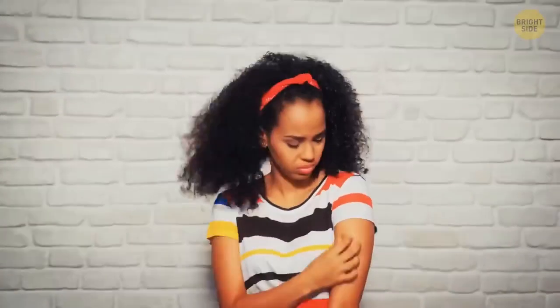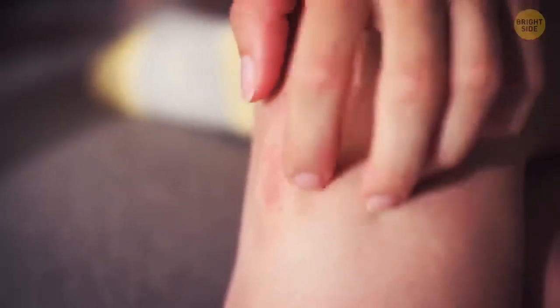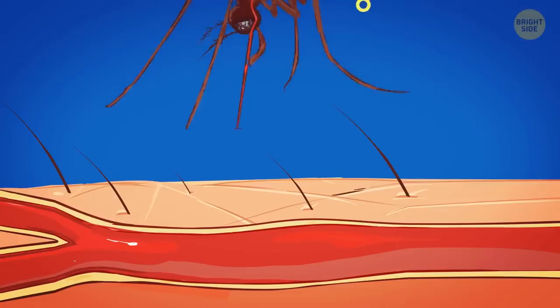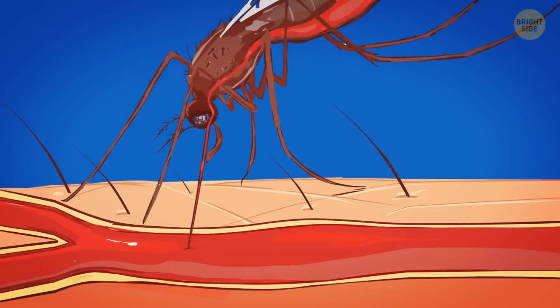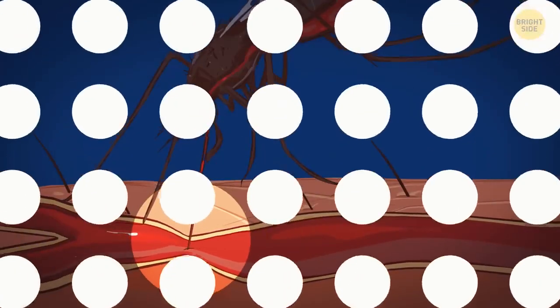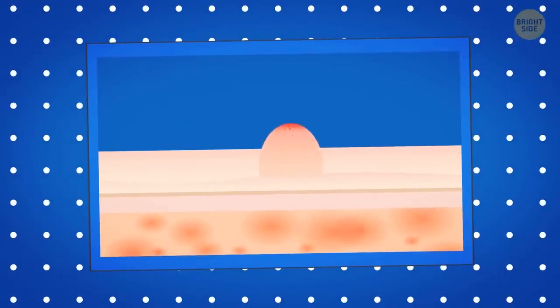Your own body makes mosquito bites swell and itch. A mosquito breaks your skin, and your immune system perceives the insect's saliva as a foreign substance, so it starts a special reaction to flush the intruder out. A compound produced by the immune system called histamine makes the blood flow faster around the bitten area, causing the swelling. The histamine also sends a signal to the nearest nerves, which makes the bite itch.